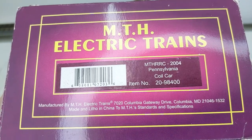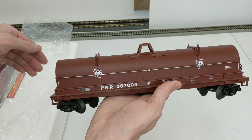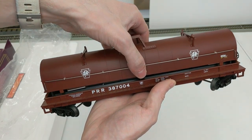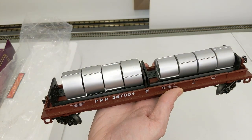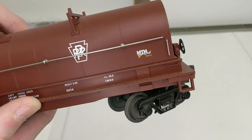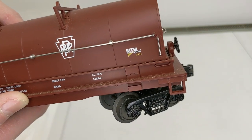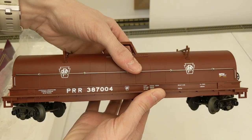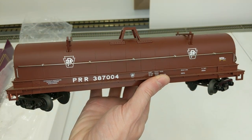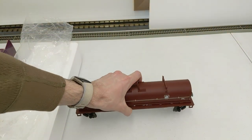Here we have a Pennsylvania coil car, number 387004. Really sweet car. We can carefully open these up — there are the coils. If we look closely it says MTH Club 2004, so this was a special car. Sometimes the club cars are a little dull, but this is perfect being PRR in our area. This will go over very well.